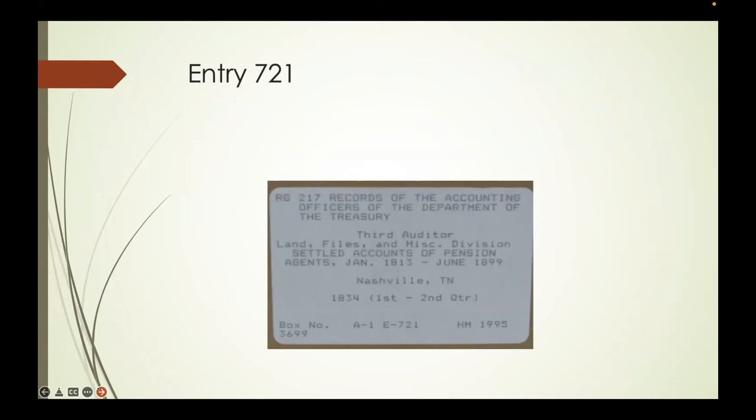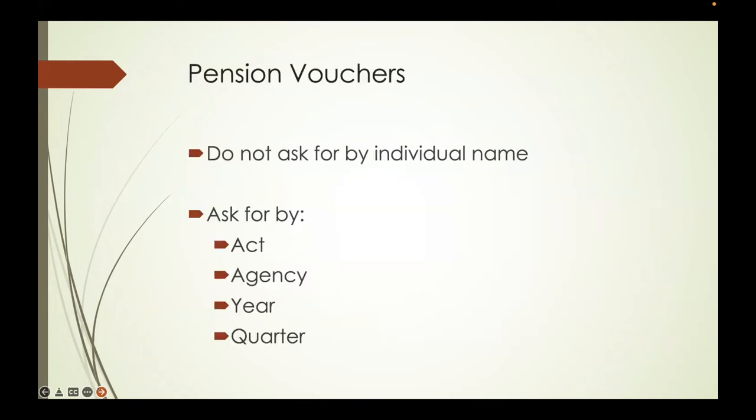A typical box in Record Group 217 is labeled with the entry number—Entry 721—and tells you it's box 3699, with settled accounts of pension agents from Nashville in 1834, first and second quarter. You order these by act, agency, year, and quarter—not by individual name. You get an entire box and go through it until you find the person you're looking for. I remember one day searching for a James Hamilton in the Vincennes agency for a client and coming across my own third-great-grandfather Samuel T. Scott, who was at the Battle of New Orleans.